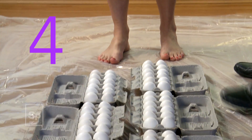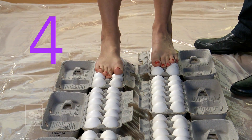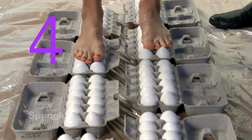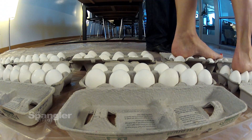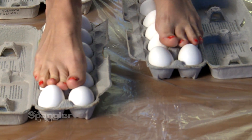Number four: walking on eggs. Walking on eggshells is easier than you might think. Position the egg cartons with raw eggs so that it's easy to step from carton to carton. The strength of the egg shell combined with the science of distributing your weight across many eggs at once produces some amazing results.